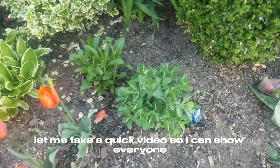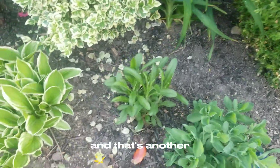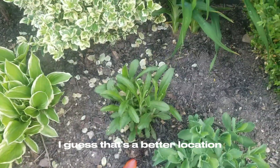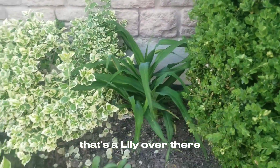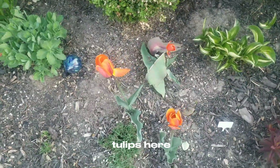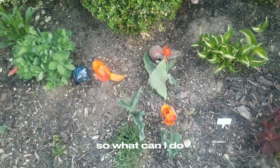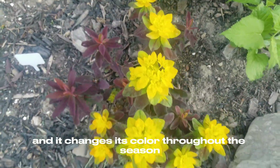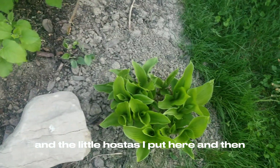Let me pan the video so I can show everyone what the garden is looking like. And that's another Shasta Daisy — the other one seemed to be growing much faster; I guess that's a better location. That's a lily over there. And again a few tulips here — the squirrels decided to take some, so what can I do. And this is a beautiful little one here; not sure of its name but I really like it and it changes color throughout the season. And a little hosta I put here.